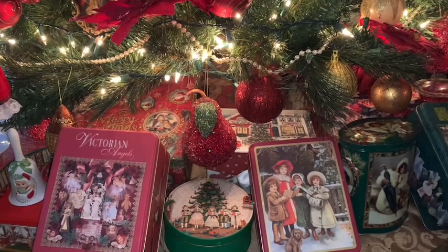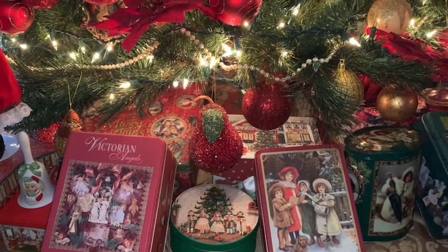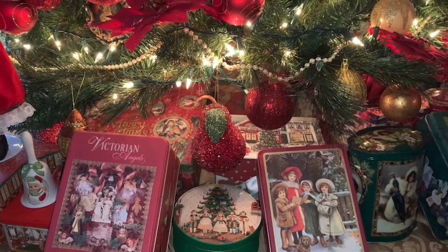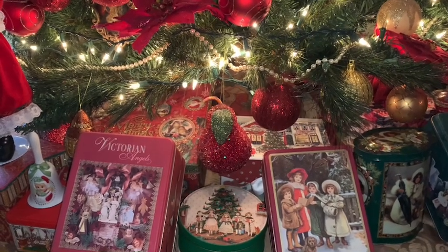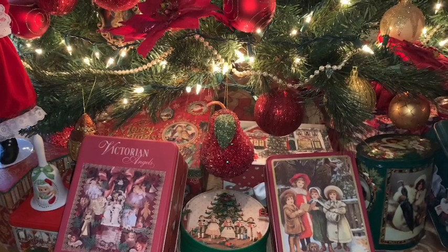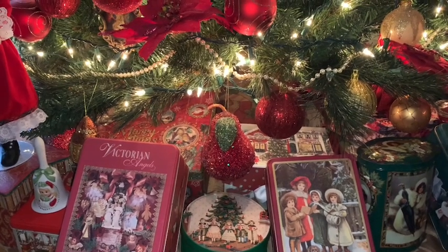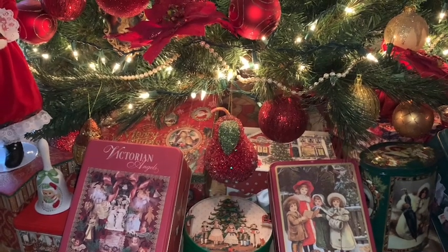Hi everyone and welcome to my channel, this is Pink Sparkly Cupcake Girl and today I have a gingerbread haul to share with you guys from various different stores. I've had these items for a couple of months now and since I haven't been doing very many videos, I did try to post most of the items on my community page so you would know when and where I bought them.